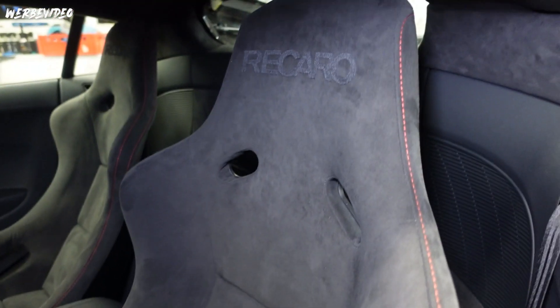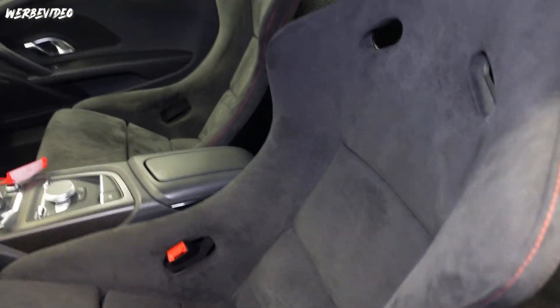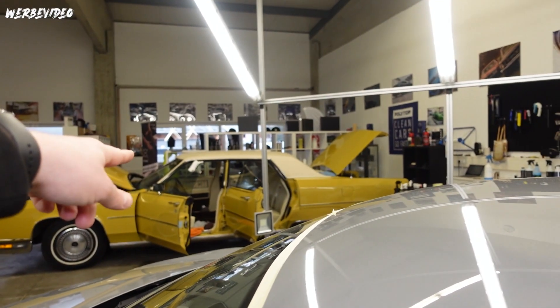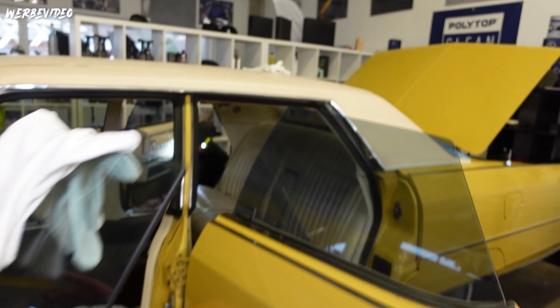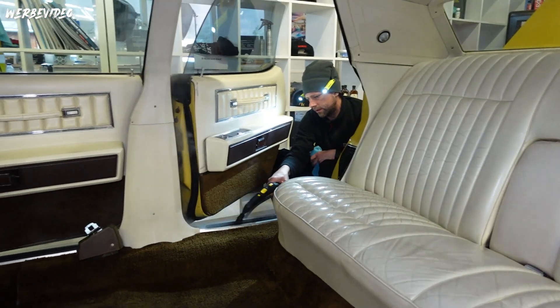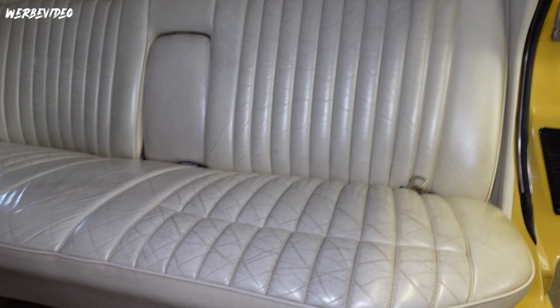Der ist auch innen richtig geil. Gebt euch mal das - Recaro Po-Position Sitze, alles aus Alcantara, Lenkrad Alcantara überzogen, plus eben Sitze. Alles richtig schön schick. Machen wir eine Alcantara Reinigung. Wir haben den Fußraum jetzt dreimal drüber mit dem Sprüh-Extraktionsgerät - er sieht schon um Welten besser aus. Kam auch eine richtige Schmodderbrühe raus. Nochmal ein Dampfreiniger hinterher, dann Leder sauber machen. Da machen wir auch nochmal ein 50-50. Also auf jeden Fall ein Megaprojekt. Ich habe schon richtig Bock. Das Projekt Ostern oder Osterprojekt wird noch intensiver. Also los geht's.